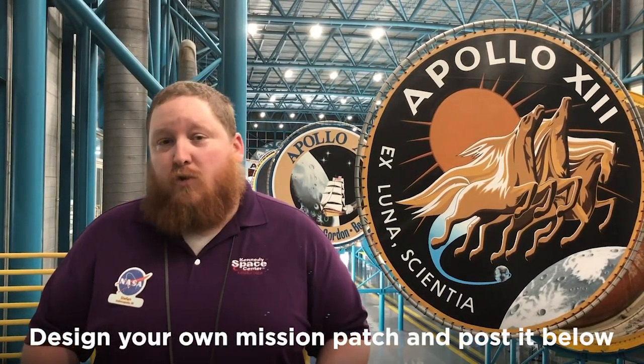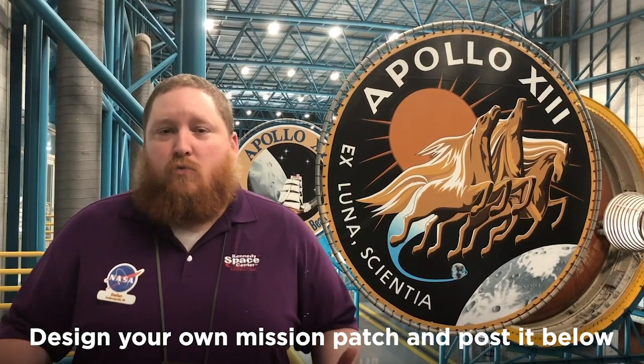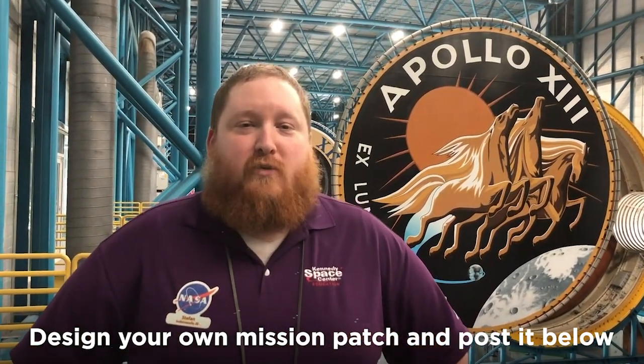Now I've shown you a lot of Apollo patches today, but we want to see what you would design if you and your best friends were to go to the moon today. So create something and send it to us — we want to see what you come up with. My name is Stefan, thank you for joining us.